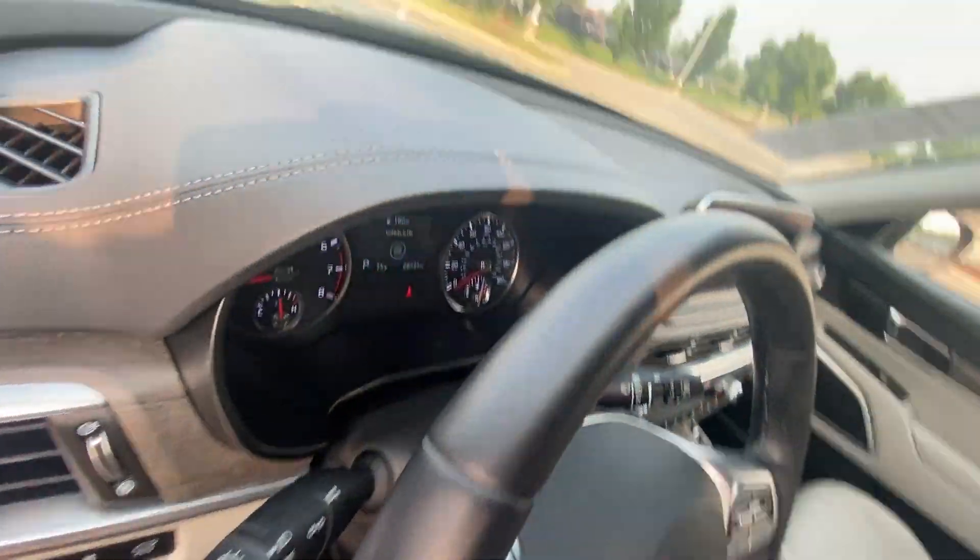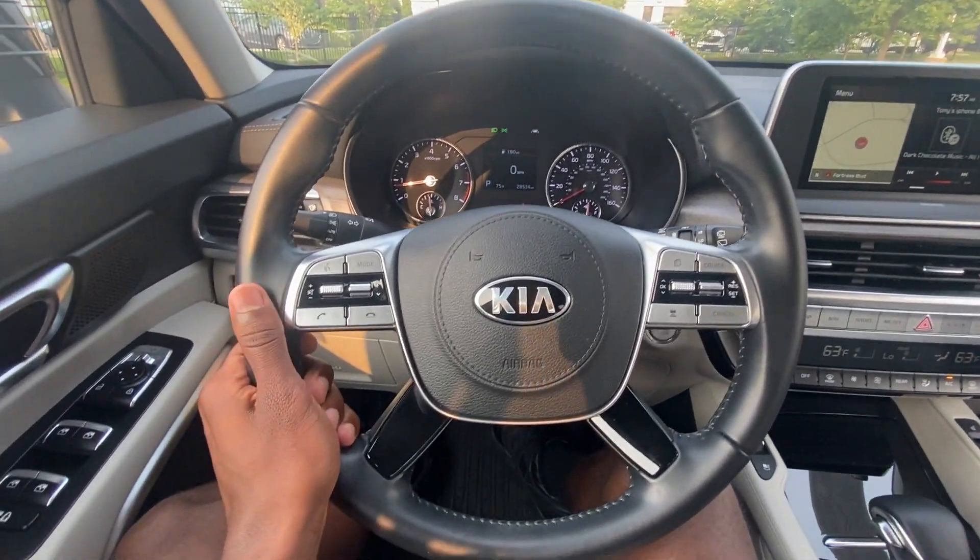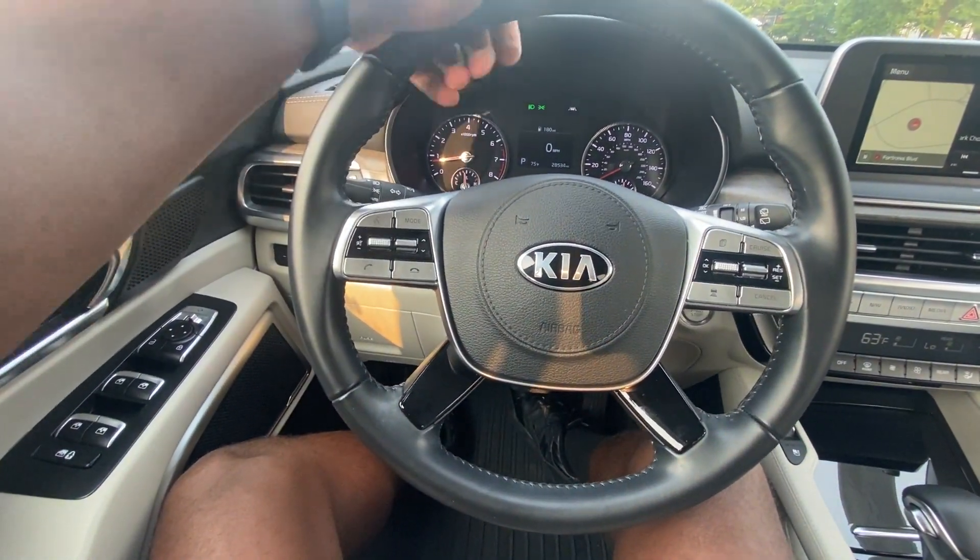Let's hop in the driver's seat. Really nice leather-wrapped steering wheel here — really nice.